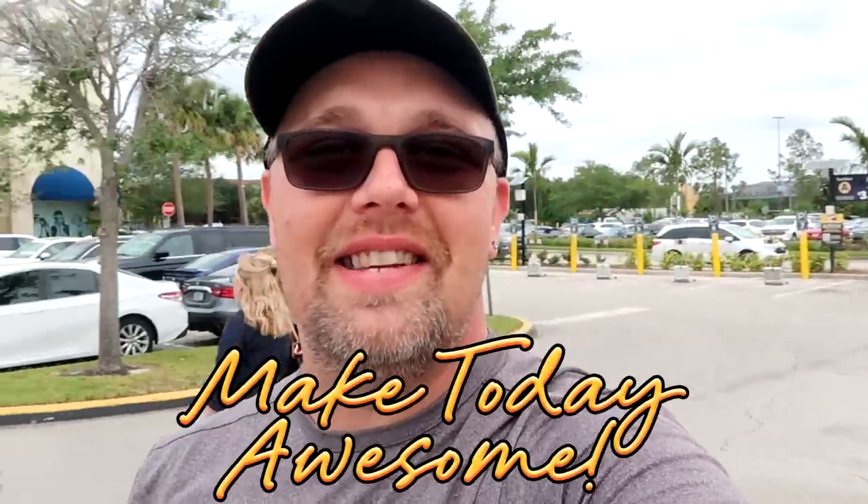I had such a great time today at the Disney Character Warehouse here on Vineland Ave near Disney Springs — they seriously have so much new merchandise. There is so much new stuff, it's always worth coming every single week because you never know what you're gonna find. Those suitcases and duffel bags from Aulani were very, very nice, and there were lots of 50th anniversary merchandise. If you liked today's video, give it a big thumbs up — and as always, make today awesome.